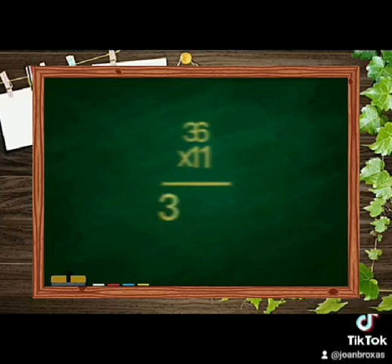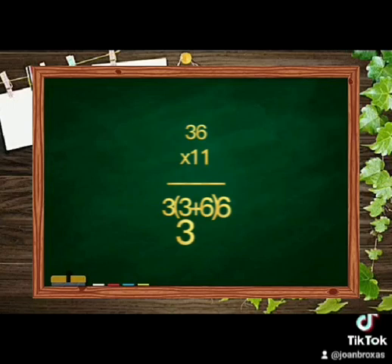Just copy the addends on top to both sides, then add. So the answer is 396. The same as a longer method that you know. Yeah, really basic trick, but very quick.